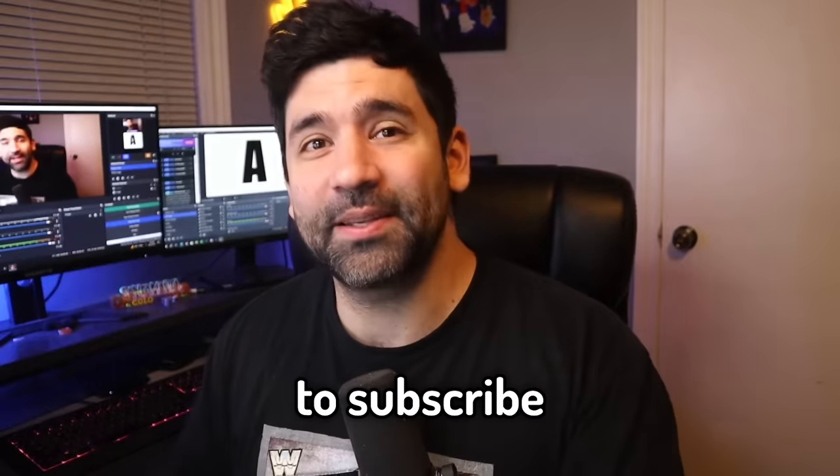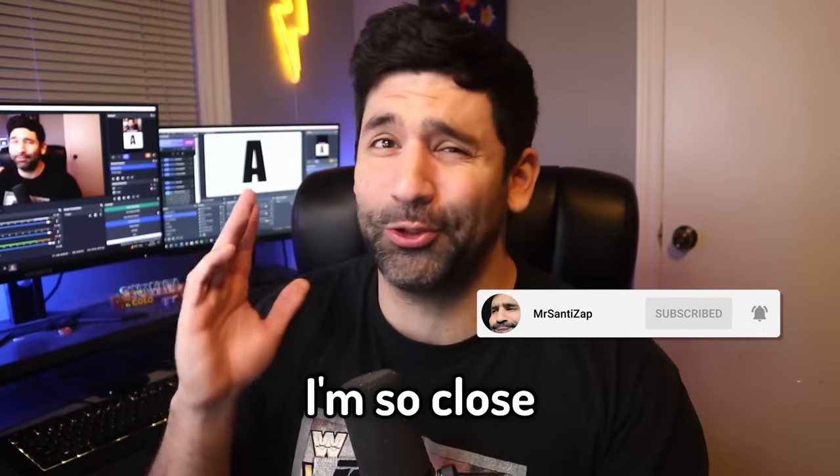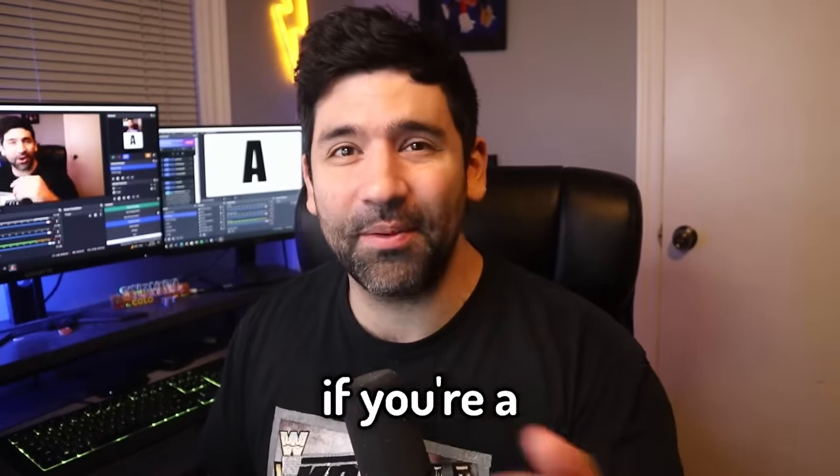As always, don't forget to subscribe to the channel and ring the bell for notifications. As of the making of this video I'm so close to 100,000 subscribers — please help me get there, subscribe if you're a wrestling fan.